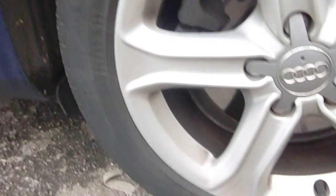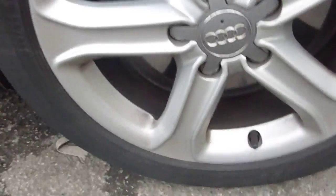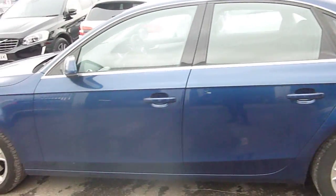Coming round this side of the car now. Third alloy — you can tell they've been well looked after. Hardly any scuff marks, only slight ones when you look closely. Tread depth on that one, 4mm. Door same condition as the other, well looked after. Down the side of the car there's no dents I need to point out, only slight stone chips when you look closely, but nothing major.